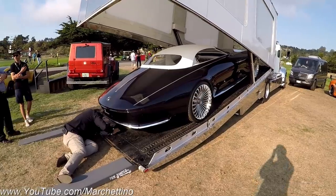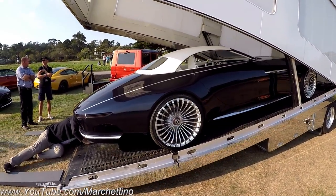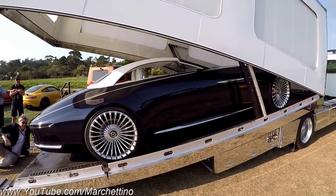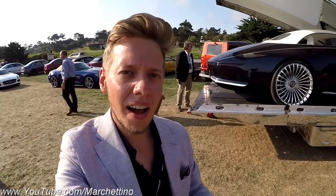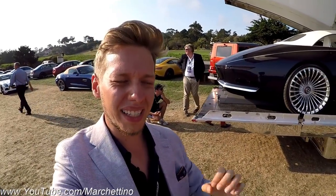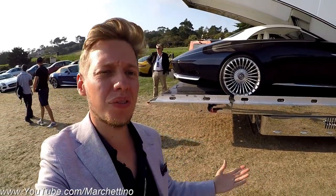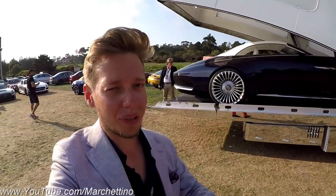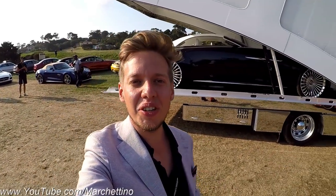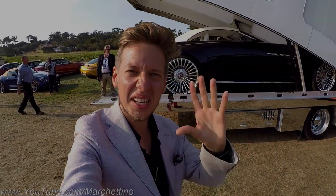They finally made it and as you can see, there is not even that much room left in the truck! I honestly think that Mercedes-Maybach has nailed it one more time at the Pebble Beach Concourse of Elegance! What do you think about this crazy looking concept car? Honestly, I would love to see this car go into production! I hope you guys enjoyed the video — make sure to subscribe to my YouTube channel for more, and as always, thanks for watching! Ciao!